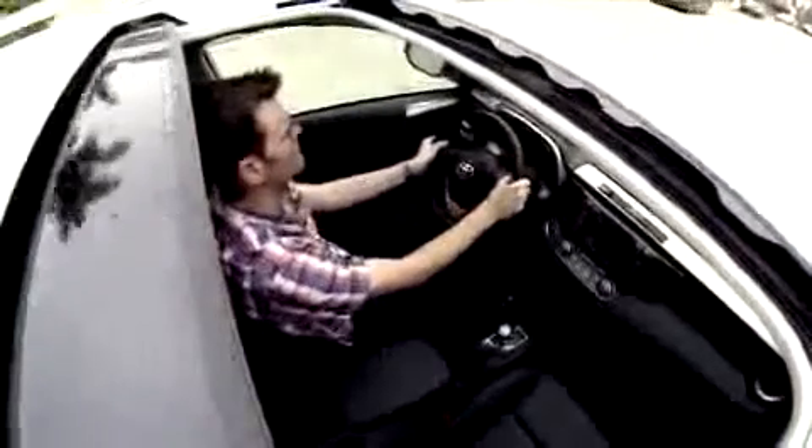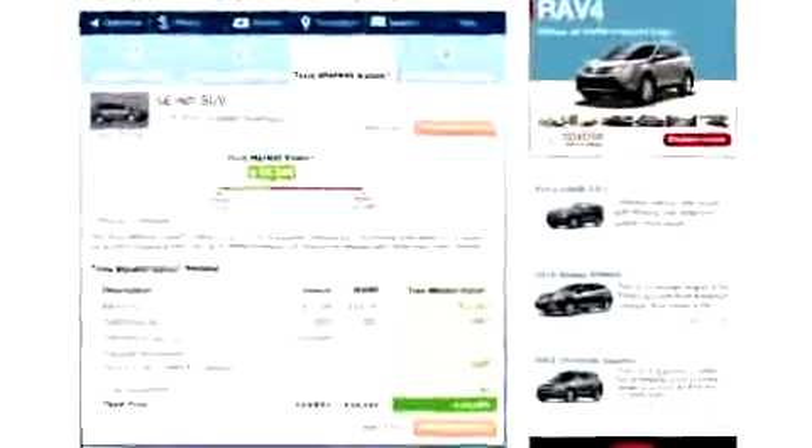This new RAV is fairly quiet, the ride is definitely comfortable, but the steering is very loose on center and doesn't really provide a lot of feedback.